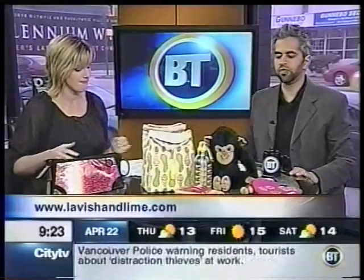All the products are obviously available online, and the website should be coming up on your screen — lavishandlime.com. Great stuff. We're going green on Breakfast Television today.